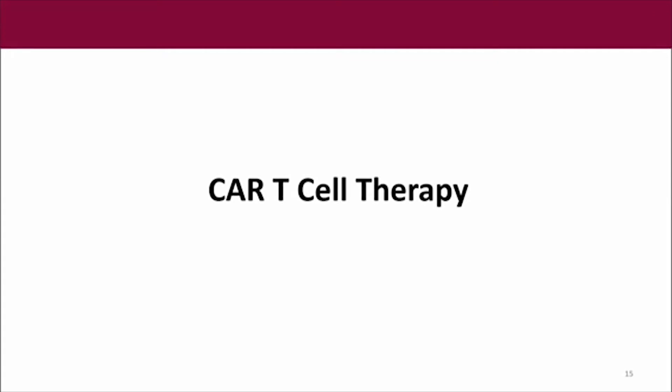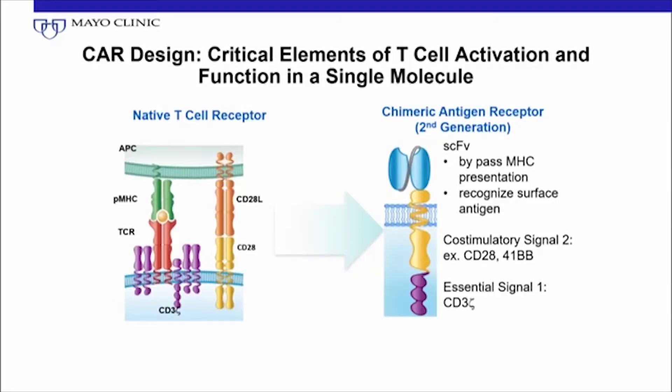As we talk about CAR T-cells, we're focusing on what will end up being a spectrum of cellular therapies. But for now, there's a big focus on CAR T-cells with the different generations of creation of these CAR T-cells with different molecular surface antigens and internal co-stimulation, signal one, signal two. With all the different technologies, there are different types of CAR T-cells that are not all the same by any means, which is an issue in terms of interpreting the data.